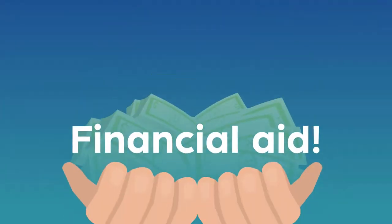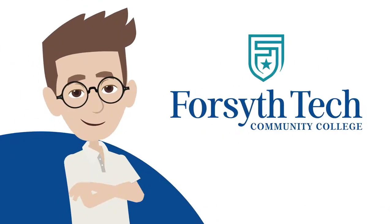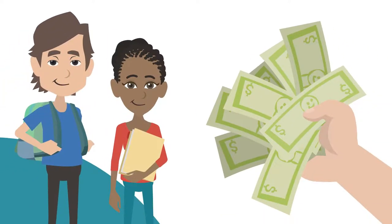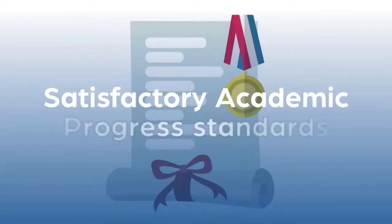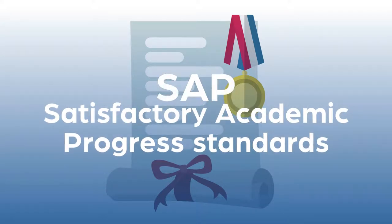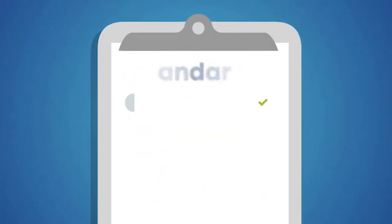You've filled out your FAFSA and have received financial aid. Congratulations on qualifying for this way to fund your education while trailblazing at Forsyth Tech. Did you know that students who receive financial aid are required to maintain satisfactory academic progress standards, or SAP for short, to keep their financial aid every semester?